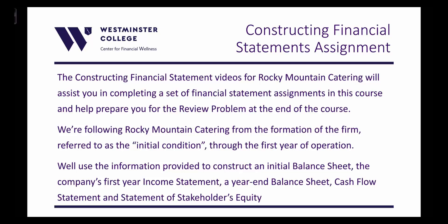We'll use the information provided to construct a set of initial balance sheets, the company's first year income statement, a year-end balance sheet, cash flow statement, and statement of stakeholders equity.